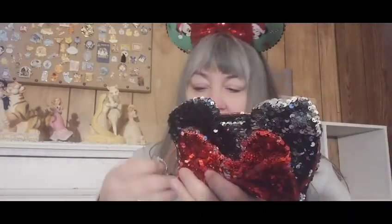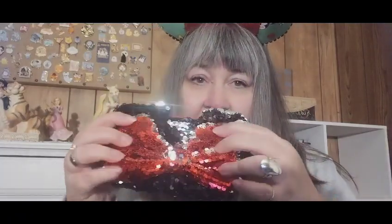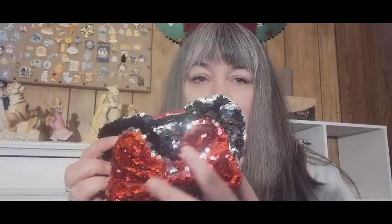We also have this cute little cosmetic bag — it could be used as a cosmetic bag. It's all sequined, so very very cute and very sparkly. The light is really catching it — it's almost come to life!